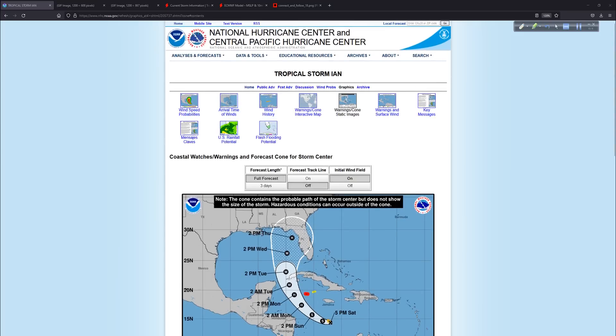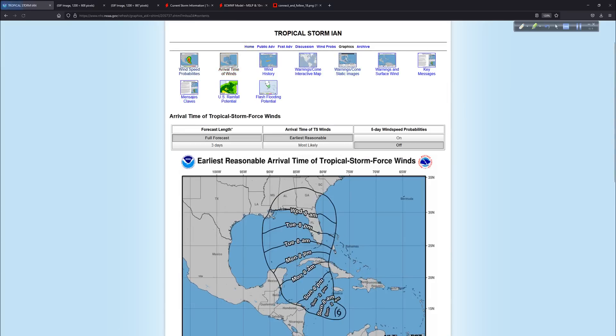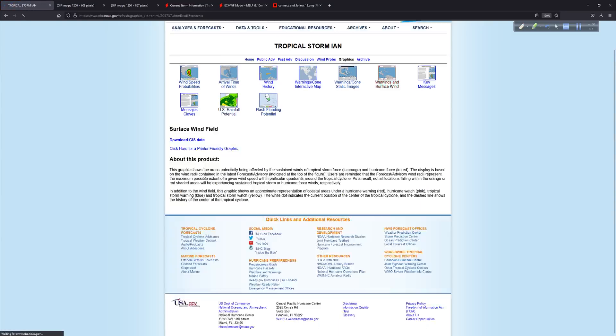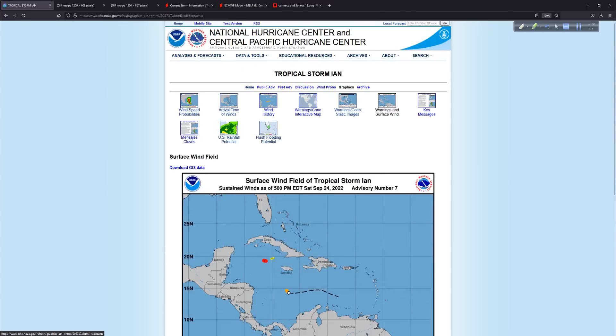These products here — wind speed probabilities, arrival times of winds, flash flooding potential — the Weather Service and the National Hurricane Center provide a wealth of data. There are watches and warnings; right now a hurricane warning is in effect for the Caymans, with a tropical storm watch on the eastern side. It's got a small wind field now but that is going to expand. Once it gets close to the United States, we will start getting storm surge guidance, of course.